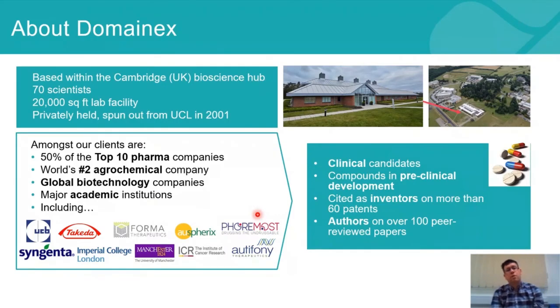I'd like to give a little background about DomainX. We're a contract research organization based in the Cambridge UK Biosciences Hub. We're around about 70 scientists and our clients are large pharma, small, medium, and large biotech, as well as spin-out companies.